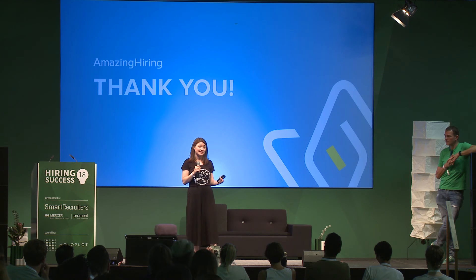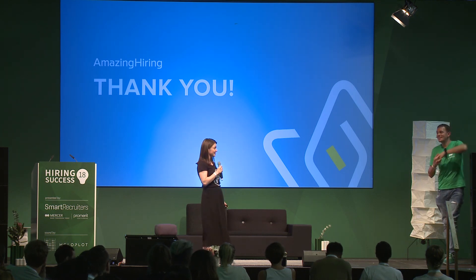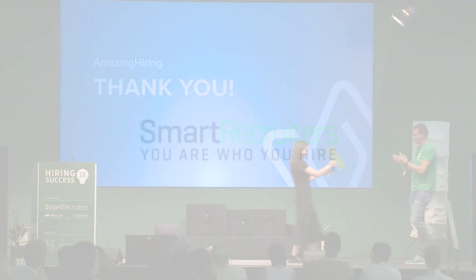The IT market is a highly competitive market and you cannot be passive here. Developers do not raise their hands for a job — you are the one to catch them. And it will stay the same for a while, I think. Thank you.